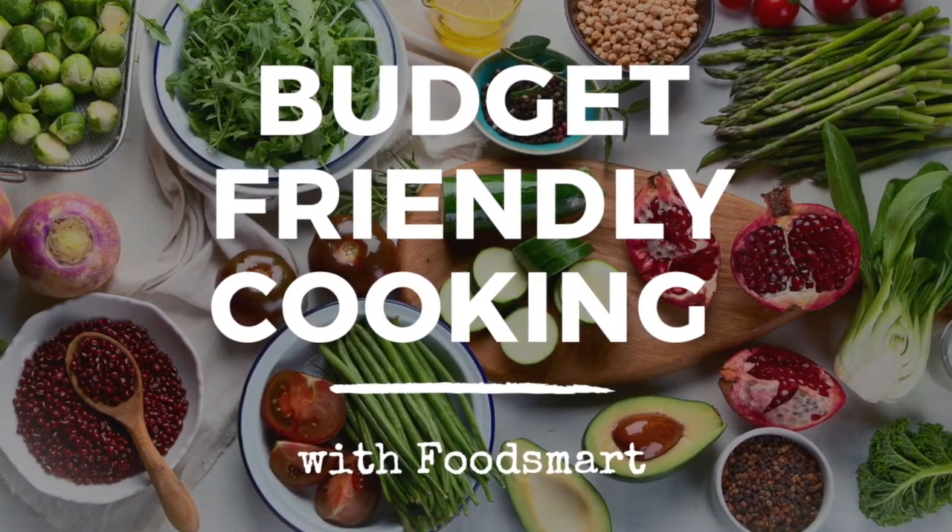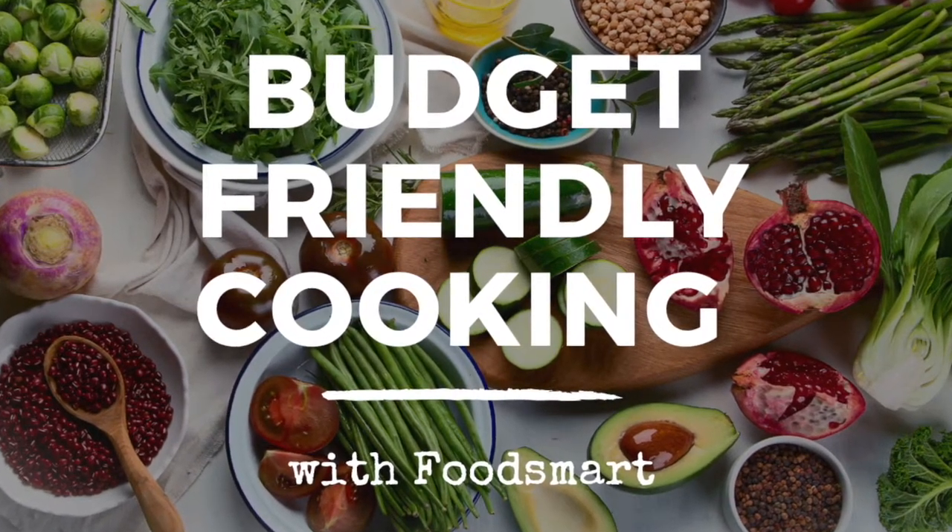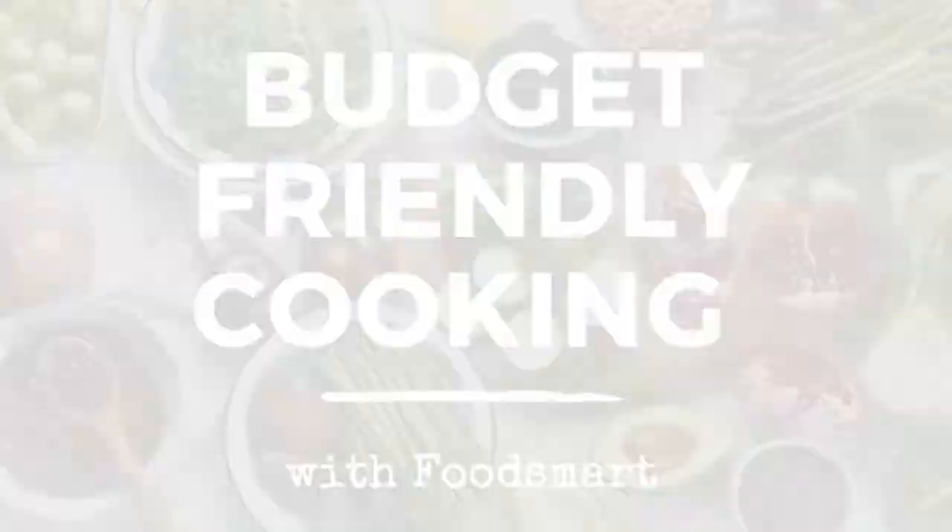Hi there everyone and welcome to healthy budget-friendly cooking with FoodSmart, where we give you all the tips you'll need to create tasty, affordable, and healthy meals at home.